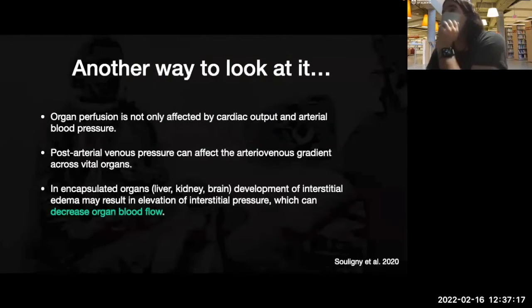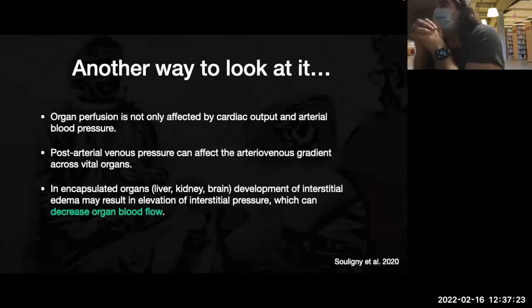Pre-ultrasound working diagnosis was maybe pulmonary edema. Post-ultrasound, I think it's less likely cardiogenic given the normal echo. The interesting issue is that when the heart is normal, it's actually less reliable as a barometer of volume. The other thing is that organ perfusion — traditionally we've thought cardiac output is the denominator for things like renal perfusion.